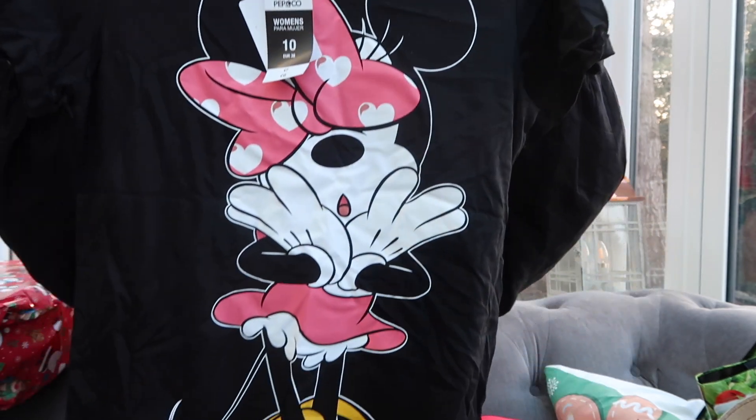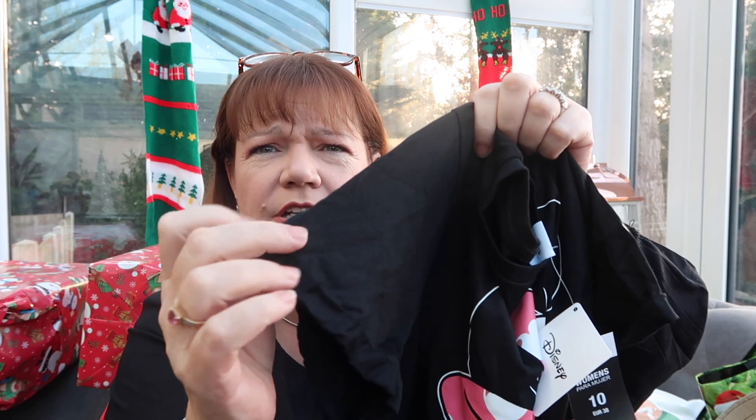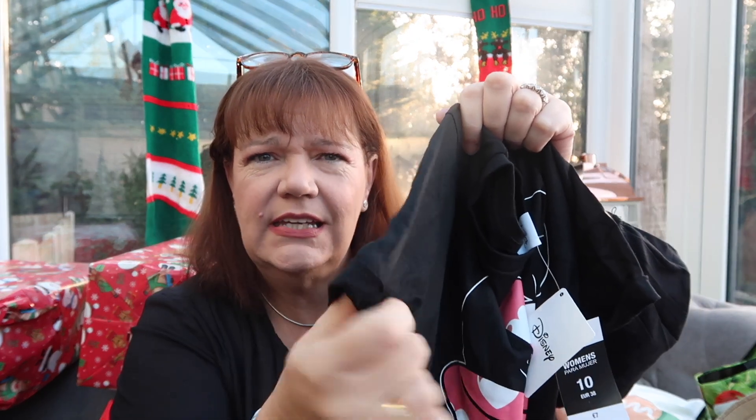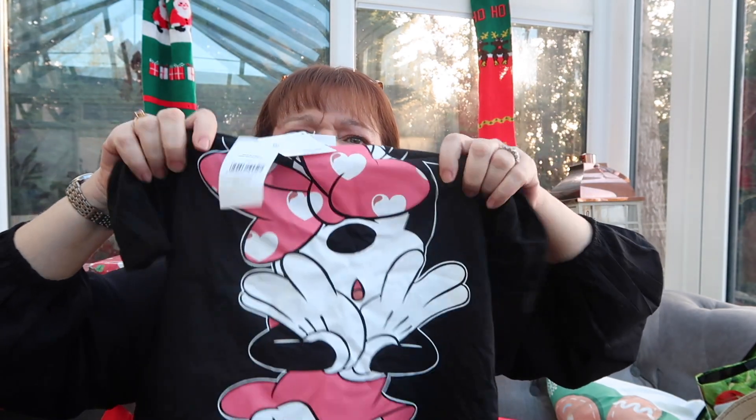This is for my younger daughter — a Minnie Mouse little black t-shirt. It's really nice, it's six pounds, and it does seem to have been nicely made. It's got little turnups on the sleeve. I like tops that are black anyway, but look at Minnie — isn't she cute? My younger daughter is into things like that.